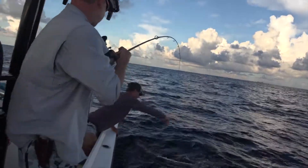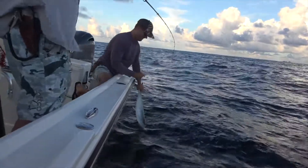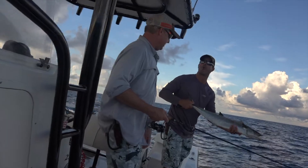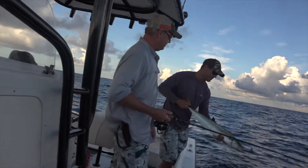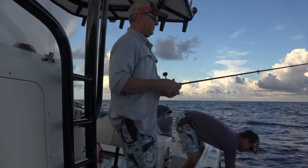Out in the gulf is the kingfish bite. If you sabiki up some of those threadfin herring or the Spanish sardines, just fish a light 30-pound fluorocarbon leader with a short trace, about 6 to 8 inches of 30-pound wire. If you haven't gone out in the gulf and flatlined some live baits for these kingfish on light tackle, you're really missing out — it's a lot of drag-screaming fun.